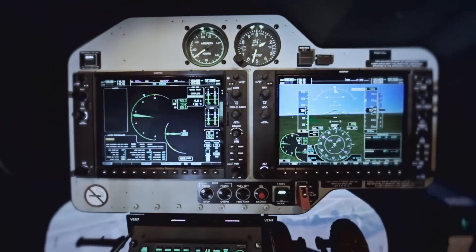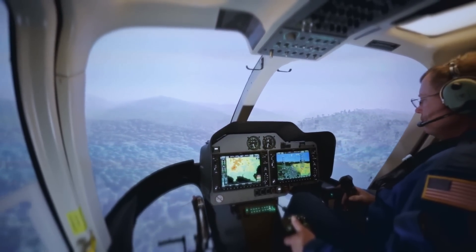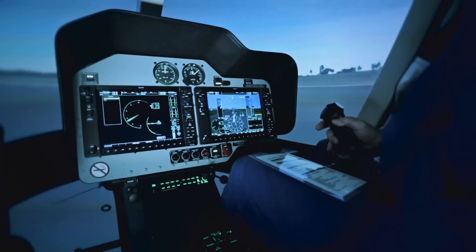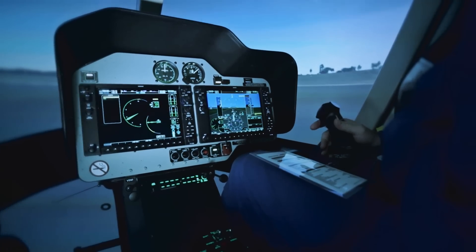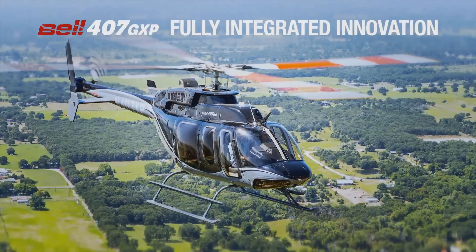dramatically reducing pilot workload. Together, these features increase pilot situational awareness and safety, while providing improved dependability. The Bell 407 GXP — Fully Integrated Innovation.